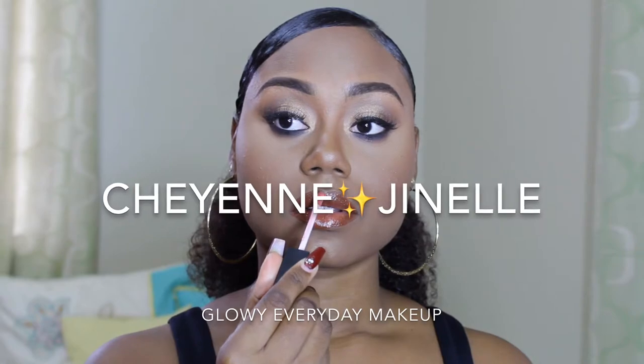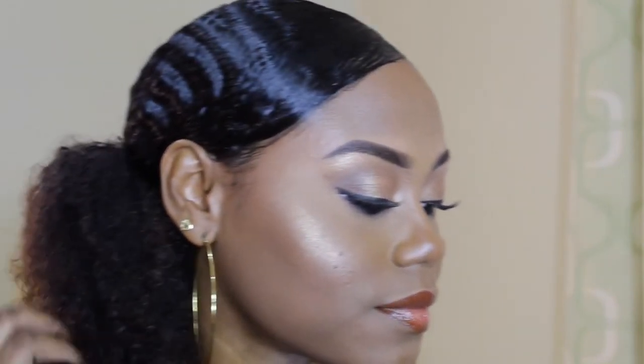What's up guys? Welcome back to my channel. If you're new, hi, I'm Cheyenne Janelle and today I did something really different and interesting on my Instagram. I decided to do a poll and let you guys control what I film. The choices were between a black smokey eye look or an everyday glowy makeup look, and 81% of y'all decided that you wanted to see a glowy everyday makeup look. So that is exactly what I did for you guys today.